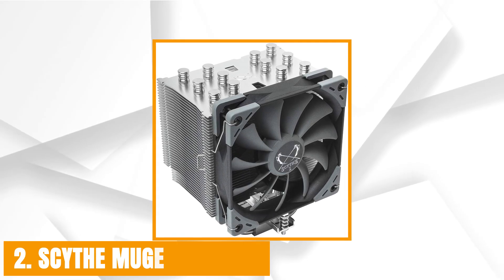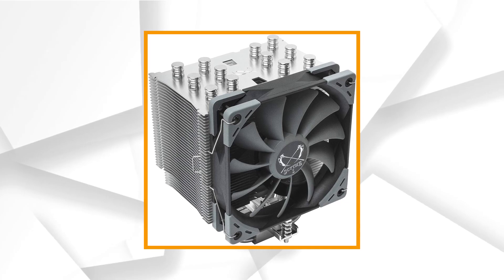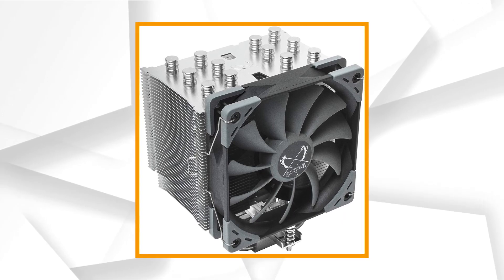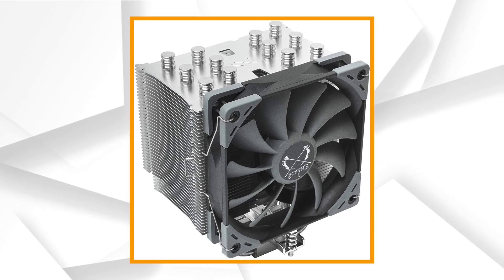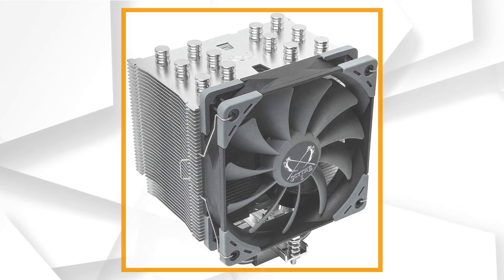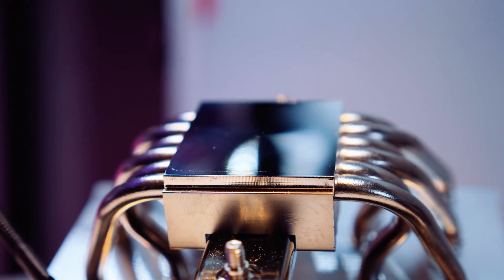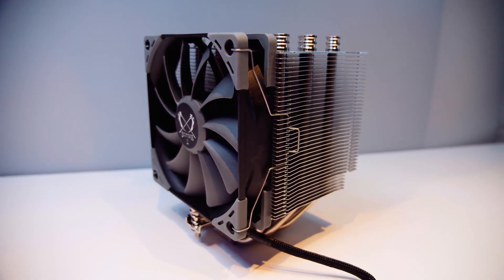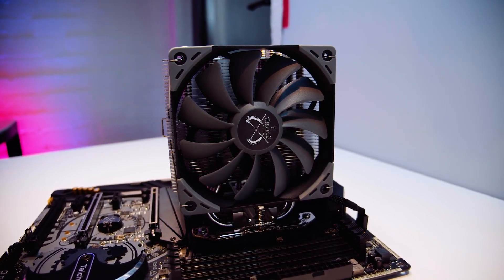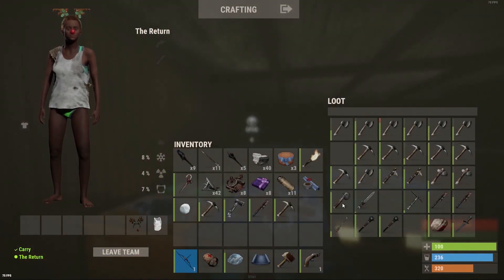At number two it's the Scythe Mugen 5 Rev-B. Scythe has a different approach to their product lineup than many other manufacturers. They consider customer feedback and adapt existing designs to fulfill users' needs, then deliver an updated cooler within an already existing product line. Based on the highly awarded Mugen 5, the Scythe Mugen 5 Rev-B brings minor changes to provide flexibility and support for the latest motherboards. Scythe removed a section of fins and added an offset so that the cooler works easily with motherboards that have RAM on both sides.